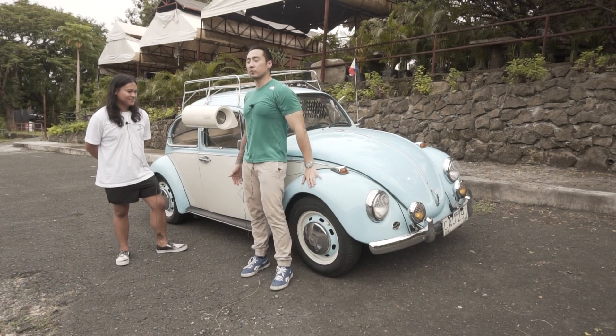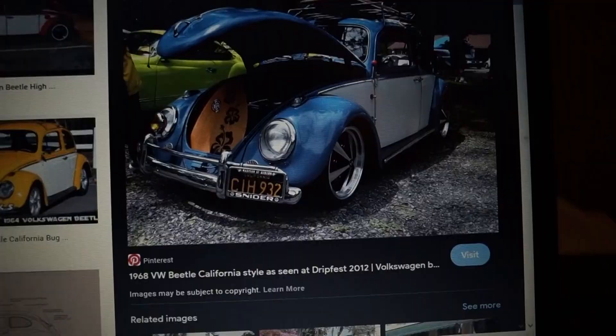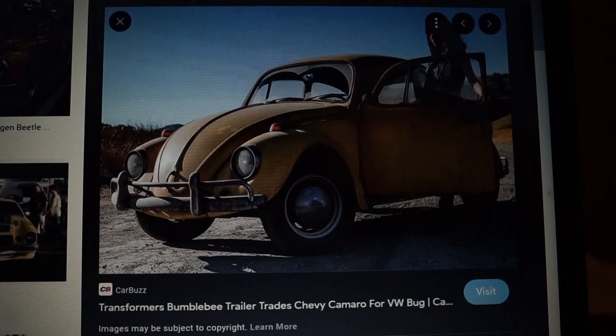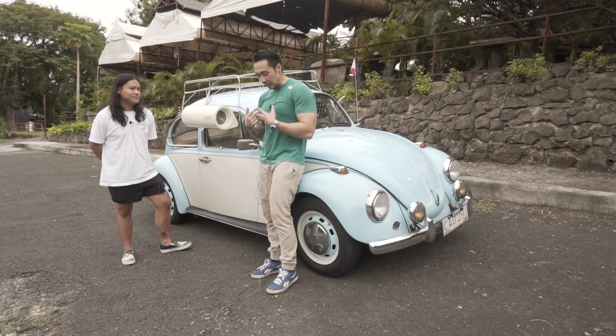Hindi lang sa Europe — umabot ito all over the world, hanggang US. 1970s, naging iconic car to yung mga hippies, sa California. Yung mga free-spirited — ito yung ginamit nila. As you know, ang daming movies lumabas itong kotse nito. Yung example dyan, si Bumblebee — yung last movie ni Transformers si Bumblebee, Volkswagen nagsimula yung unang kotse. Tapos ang daming pa — si Herbie! Si Herbie, yung 53. Doon sumikat to. So it's very iconic — it's what made Volkswagen Volkswagen.